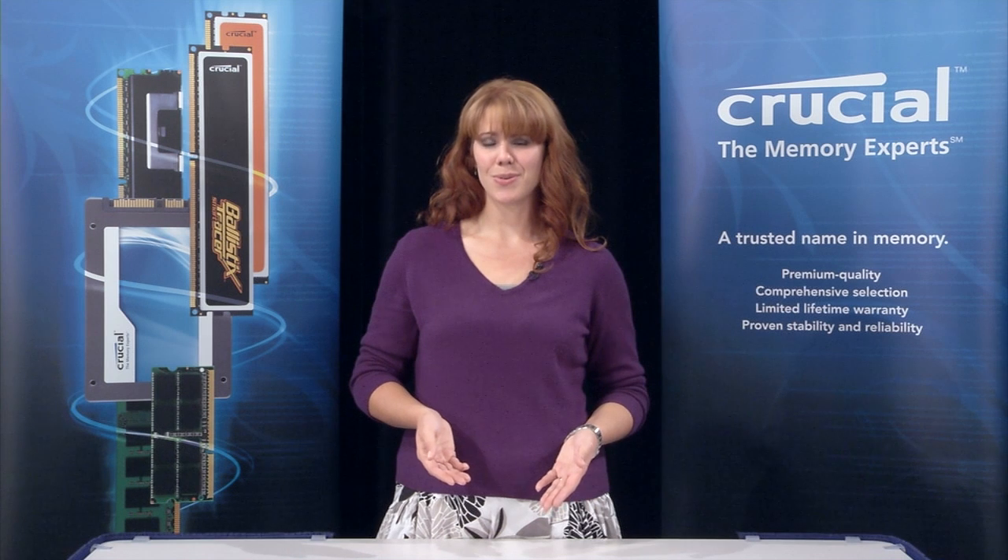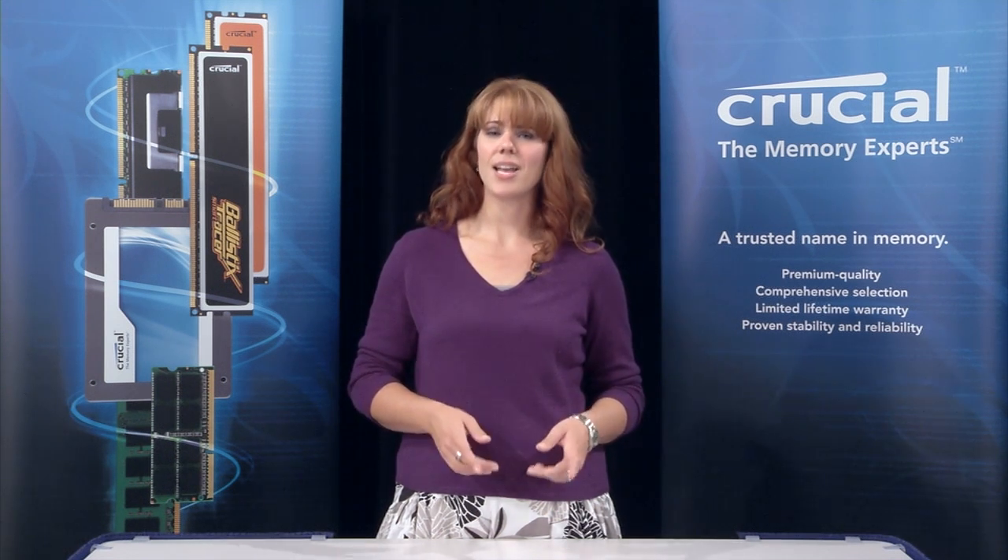Hi, I'm Allison, one of the memory experts at Crucial. If your computer is starting to run slower than it used to, you may be looking for ways to speed it back up. Here are a few signs that you may need more memory.